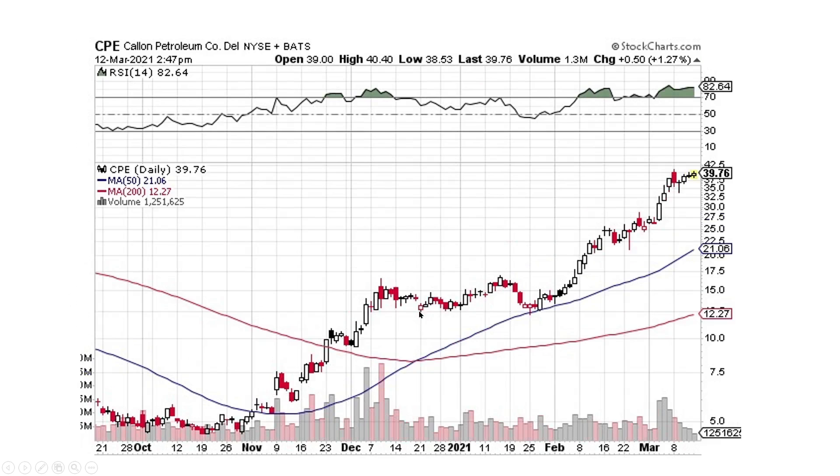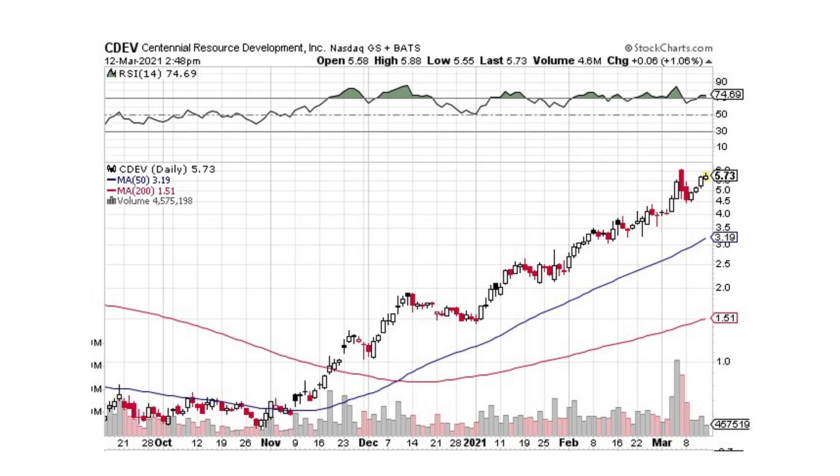Cal and Petroleum — another one that looks fantastic. Nice move, sideways consolidation, then moving on up. It may pull back a little bit, but either way it looks strong. Same with Centennial Development. These would have been fantastic to pick up down at the lows, but even picking them up now they're still looking great — the 50-day and 200-day moving averages all look like they want to float higher.